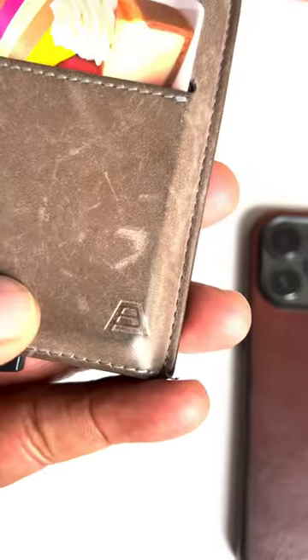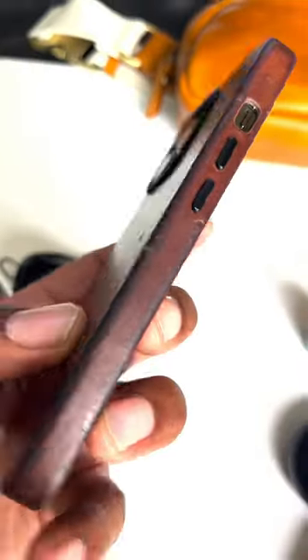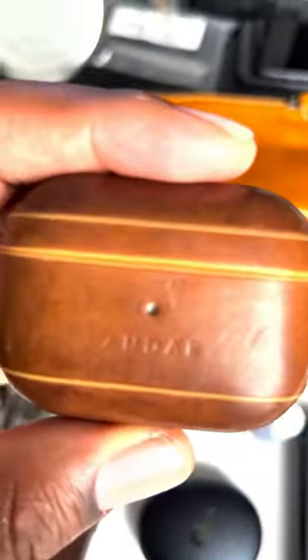I got the Pilot Wallet, full grain leather. I got the full grain leather phone case. I got the full grain leather AirPod case. Even down to my watch band.